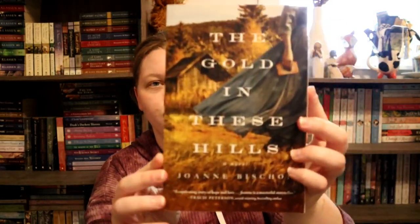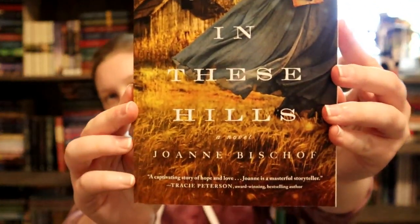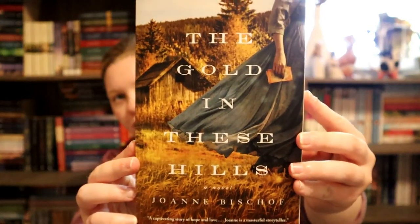Orange — we might have to stretch our minds a little. It's leaning a little yellow, but orange was such a hard color to find a cover of. I guess orange just doesn't print well or something. But this one could be both, and I did The Gold in These Hills by Joanna Bischoff. It's just very fall vibes — it could be gold, but we're going with orange.